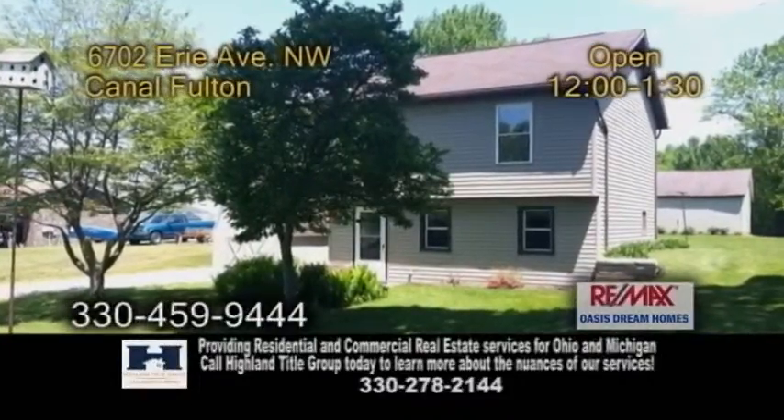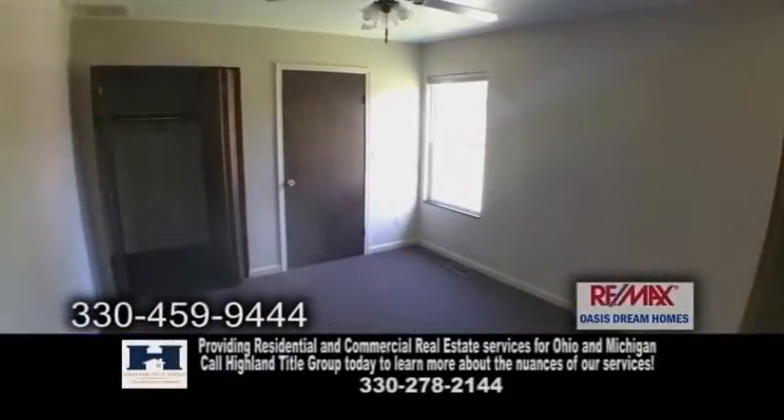A bi-level home in Canal Fulton. This beautiful, well-kept home features two bedrooms and one bath.